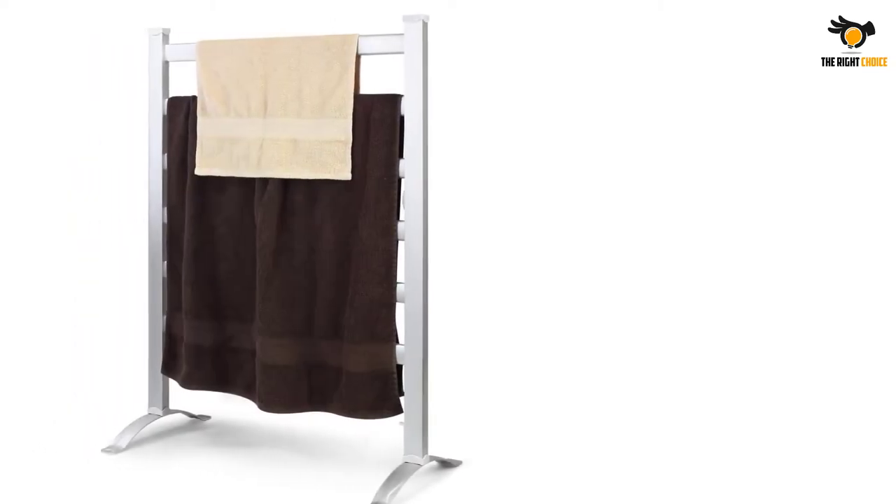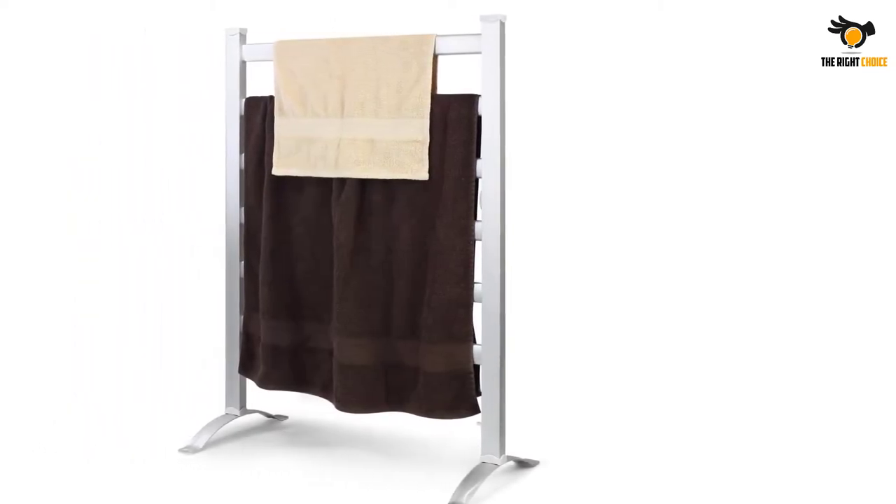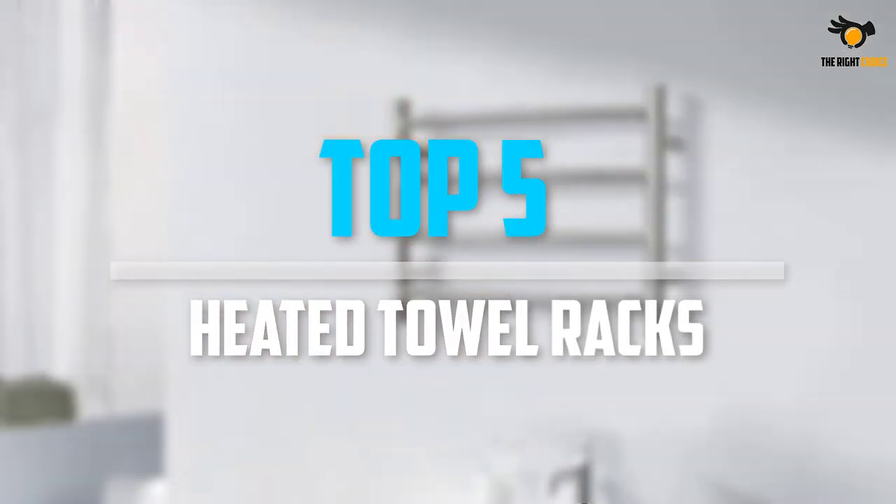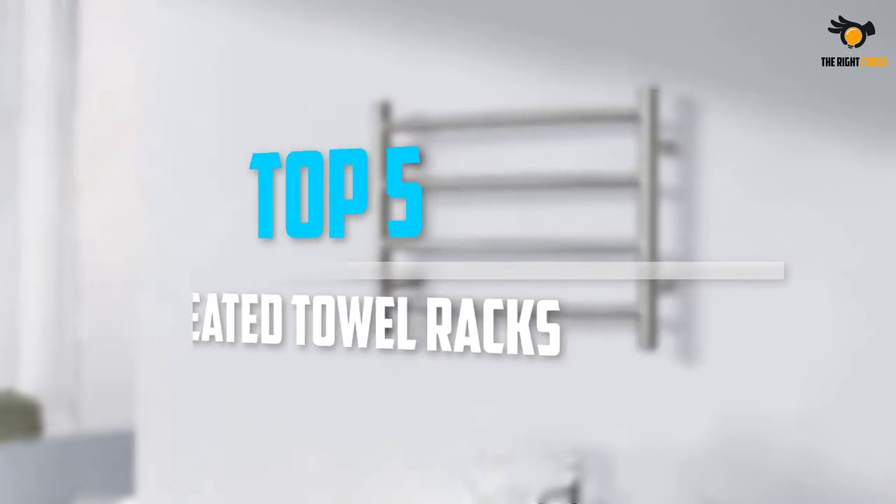Are you looking for the best heated towel racks under your budget? In today's video we break down the top 5 best heated towel racks that are available on the market. Let's get started.